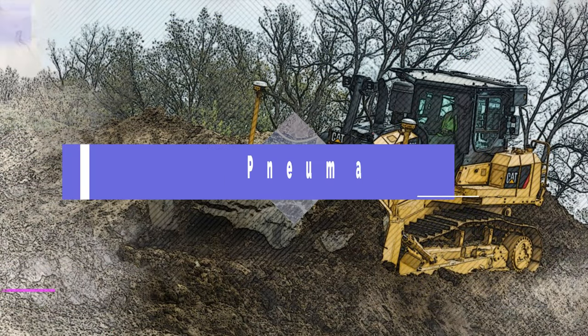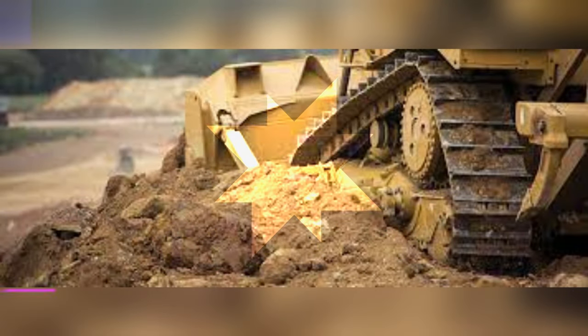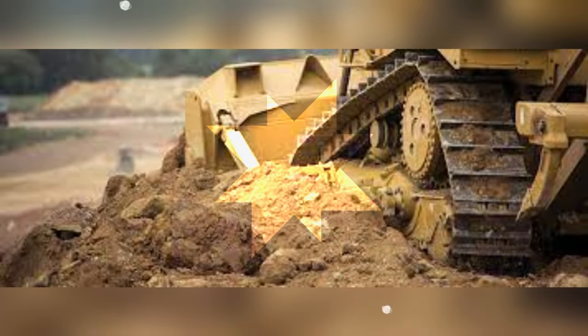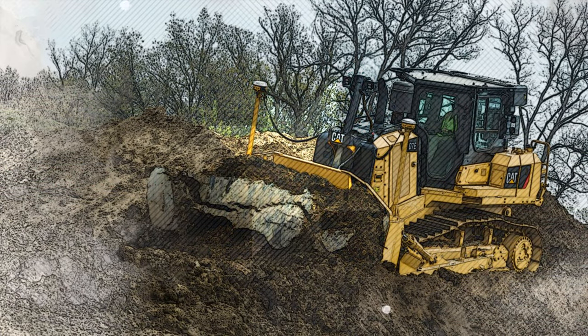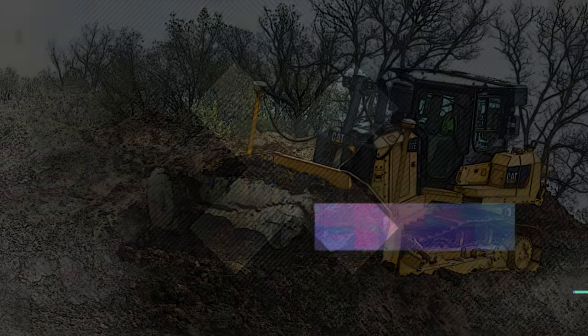Wide base pneumatic tires: while many types of equipment use steel or rubber belt continuous track systems to travel over severe service ground conditions, tires are used where higher speed or mobility is required. That development couldn't take place until the 1930s, when pneumatic tires were introduced. The first application of pneumatic tires for off-road equipment was in 1932, when an Allis-Chalmers tractor in Waukesha, Wisconsin had Firestone aircraft tires installed.